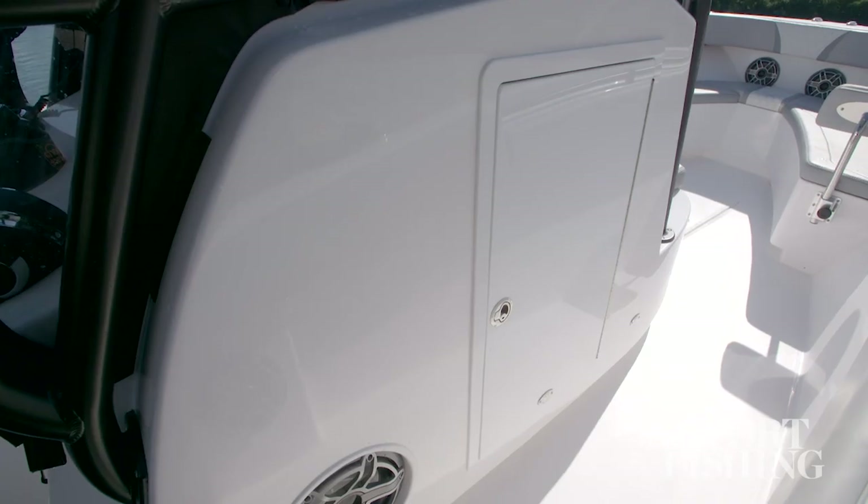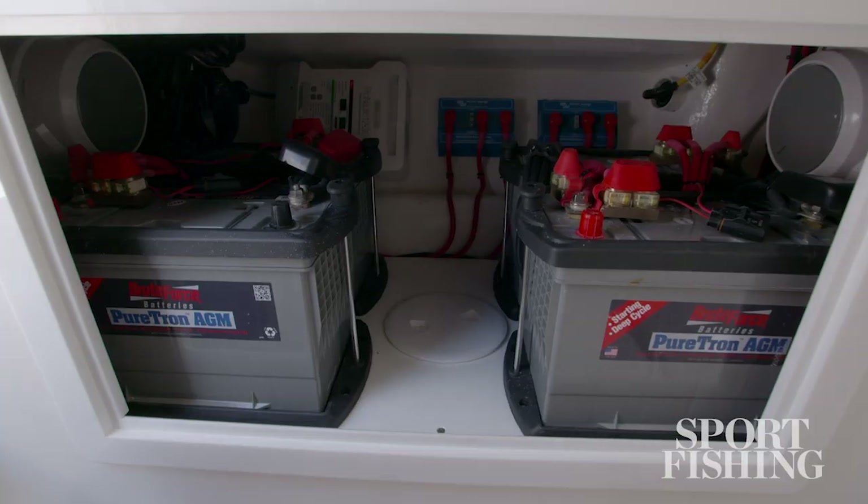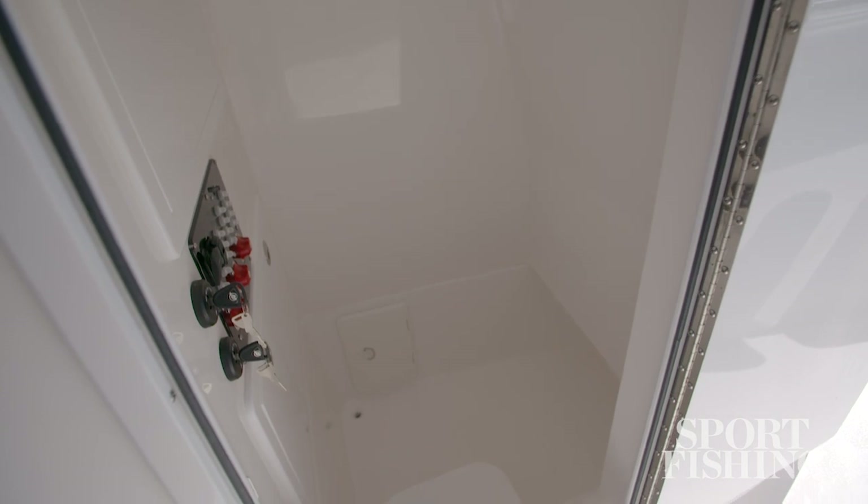The Belzona 27cc features a convenient cabin inside the console. It's accessed on the starboard side and offers panel access to the electronic switches and the batteries. It can also be optioned with a marine toilet, either a permanent one or a portable one.